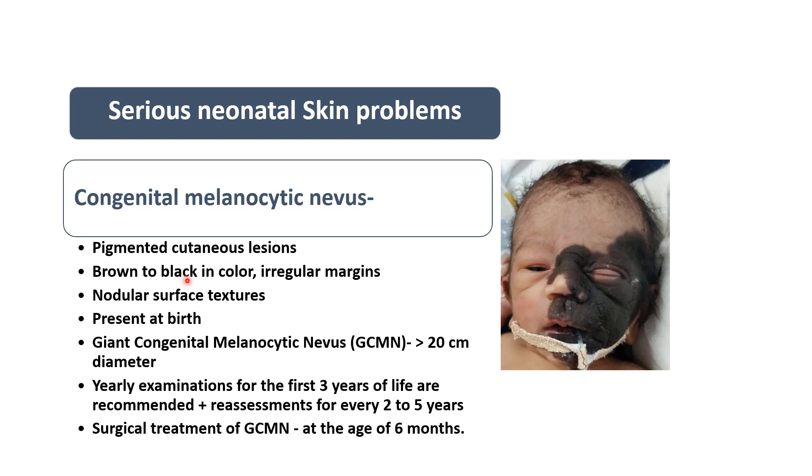If the size of the lesion is small, it is more likely to be brown in color; if the size is large, it becomes black in color. If size is less than 1.5 cm, we label it as a small congenital melanocytic nevus. If it is between 1.5 to 20 centimeters, it is labeled as a medium congenital melanocytic nevus.